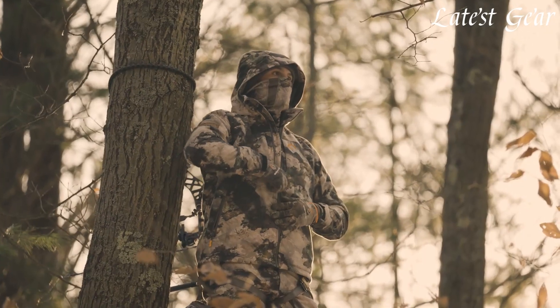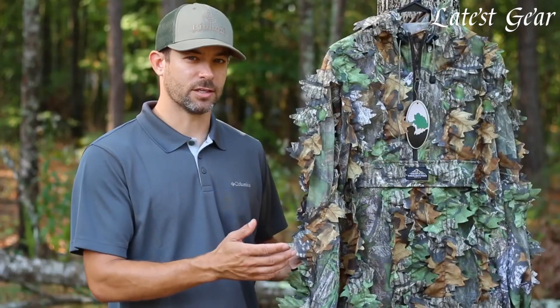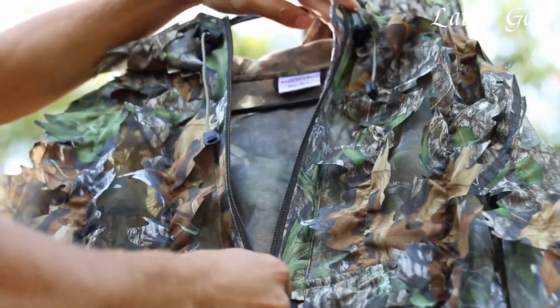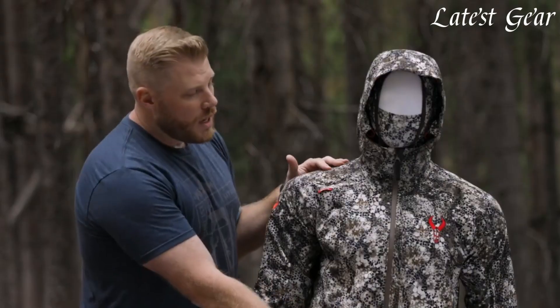Featuring functional designs with adjustable hoods, cuffs, and ample pockets for gear storage, they offer both insulation and breathability, ensuring hunters stay focused and comfortable during prolonged outdoor expeditions in variable weather conditions.